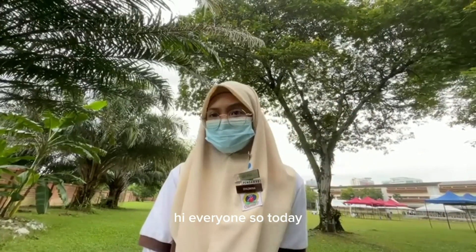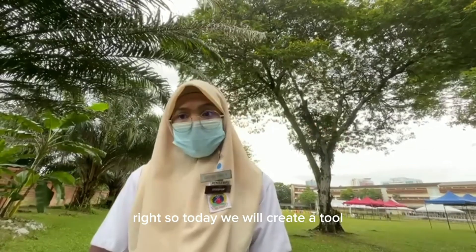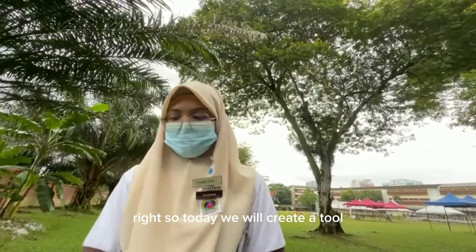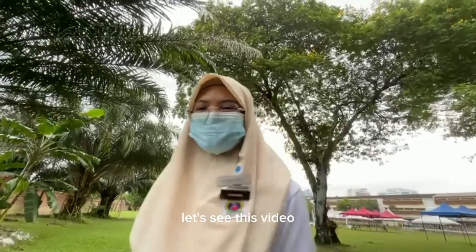Hi everyone. Today the problem of flooding in this area is increasing, so we will create a tool that can reduce the risk of flooding. Let's see this video.